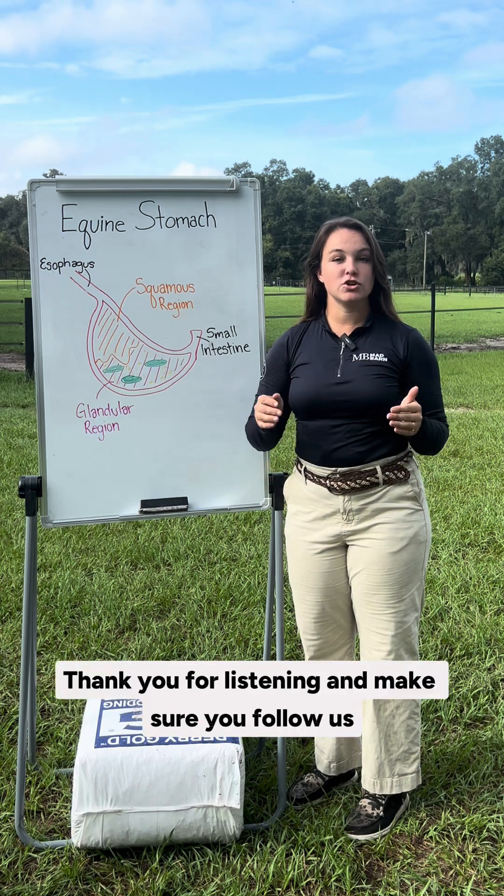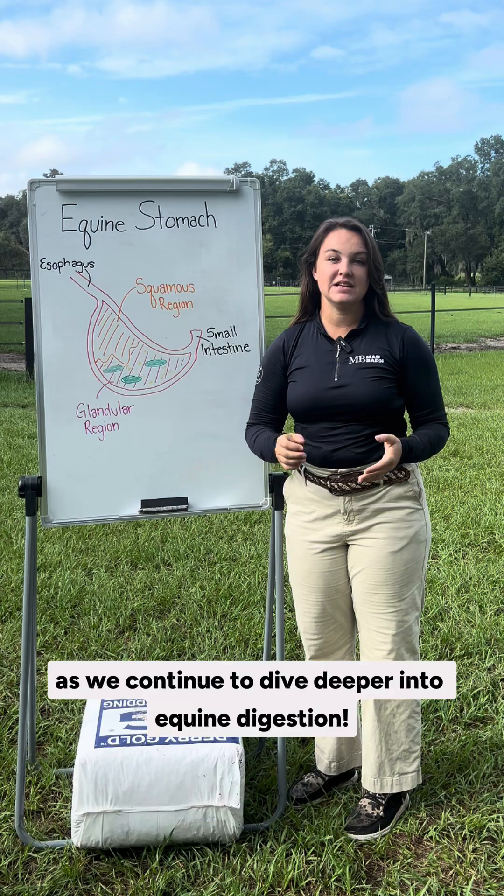Thank you for listening and make sure you follow us as we continue to dive deeper into equine digestion.